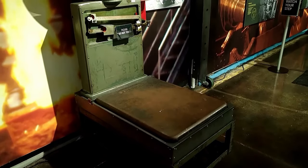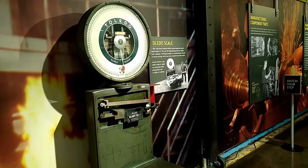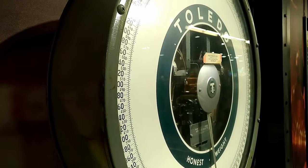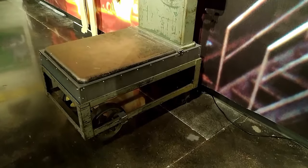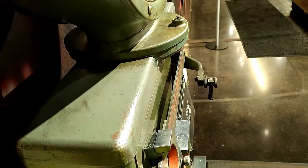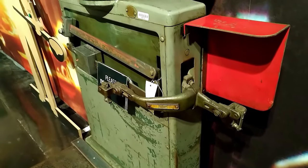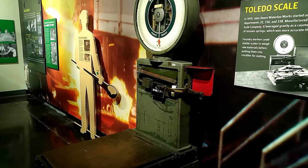In 1959, John Deere Waterloo Works started using this scale in departments 2E, 336, and 338. Manufactured by the Toledo Scale Company, it leveraged gravity as a counterbalance instead of tension springs, which was more accurate than the other scales. Foundry workers use similar scales to weigh raw materials before putting them into crucibles for melting.